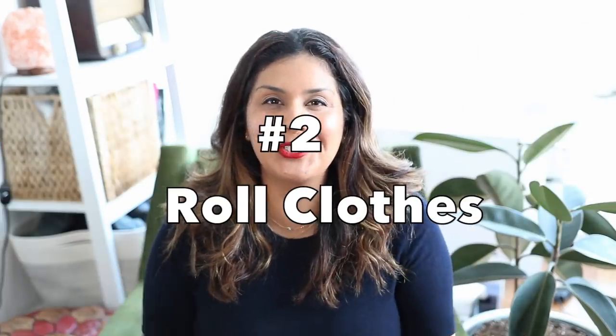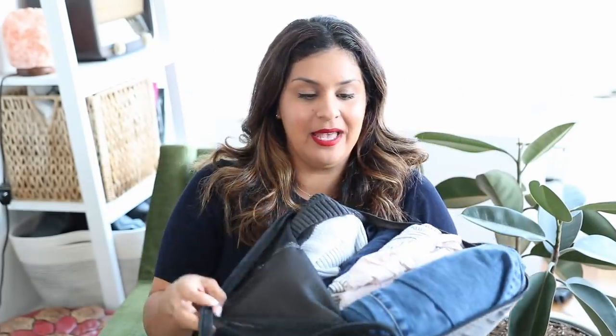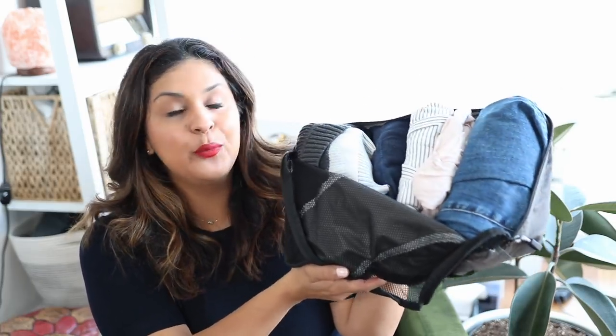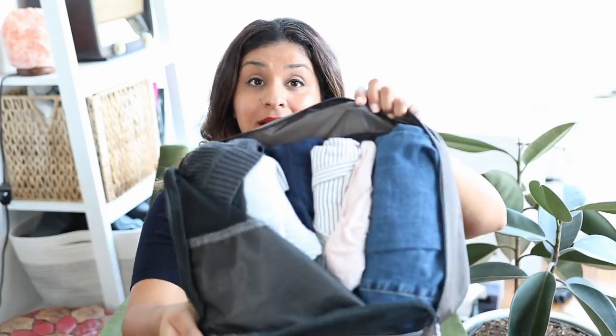Number two is to roll your clothes. Don't fold your clothes, don't scrunch them into balls and shove them into corners of your luggage — roll your clothes. You will have so much more room if you roll. I have rolled everything in my packing cubes and it really just utilizes every spare inch. Because if you just fold, the room on the sides is not being utilized. When you roll, everything fits in there.